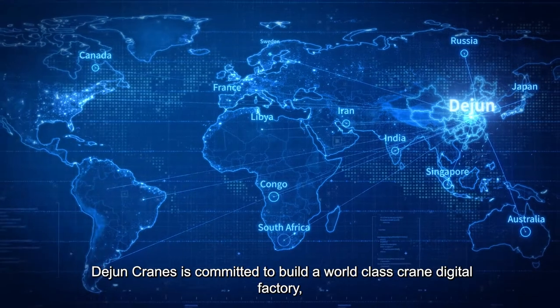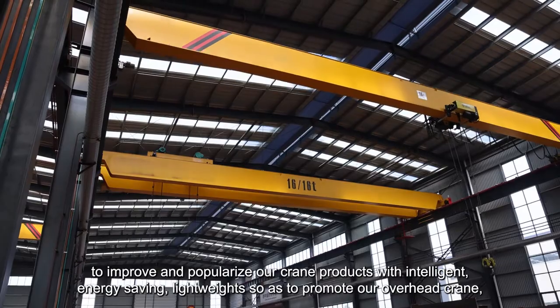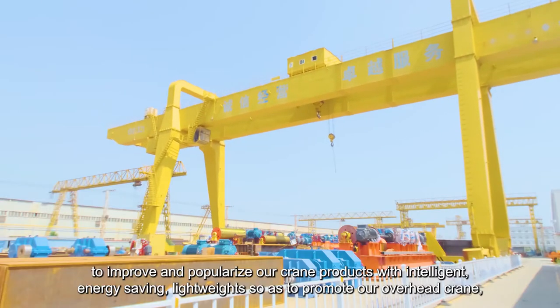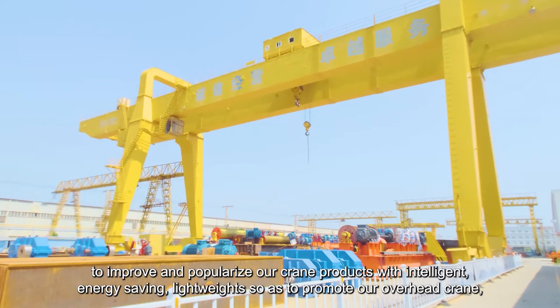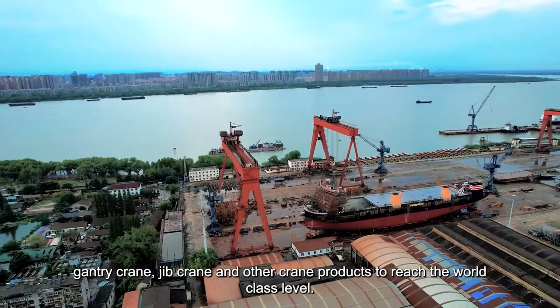Dijuan Cranes is committed to build a world-class crane digital factory, to improve and popularize our crane products with intelligent, energy-saving, and lightweight designs, so as to promote our overhead crane, gantry crane, jib crane, and other crane products to reach the world-class level.